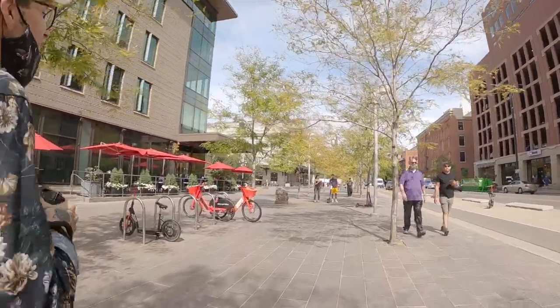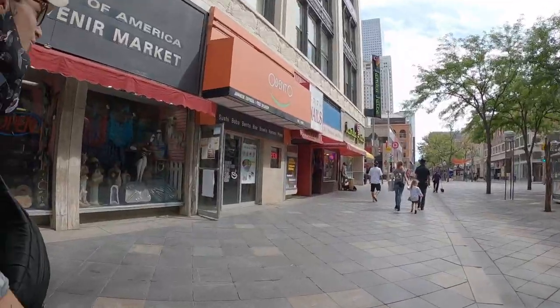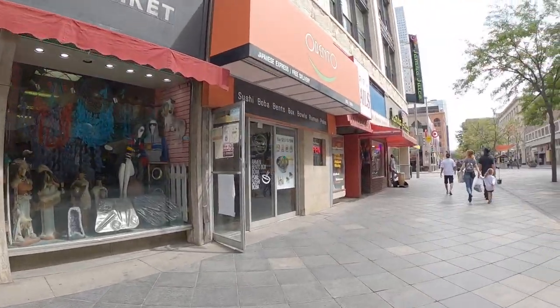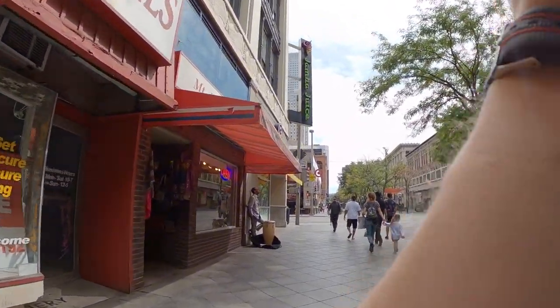Welcome back to another street photography POV video. I'd already been shooting for maybe about 20 minutes at this point, but this was one of the first photos I got after turning the camera on.